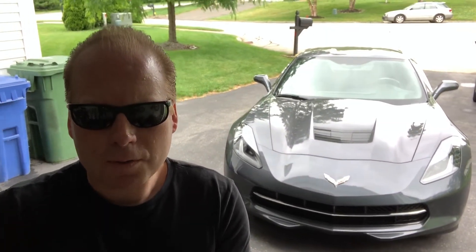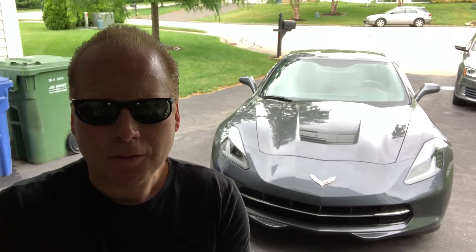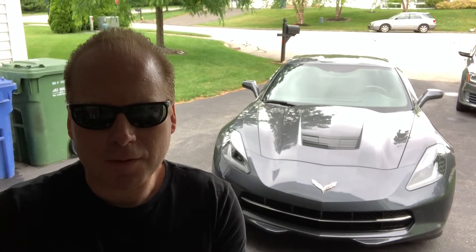I just sold the car for $38,000 to a wholesaler in Tennessee, and I'm pretty happy with that. That's only $12,000 for five years of ownership.